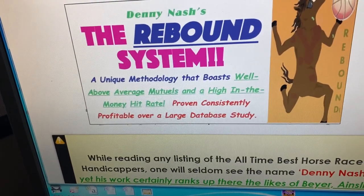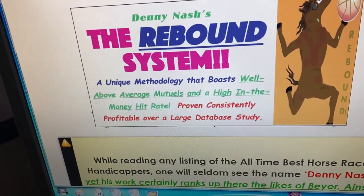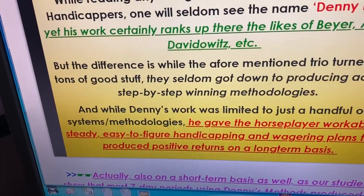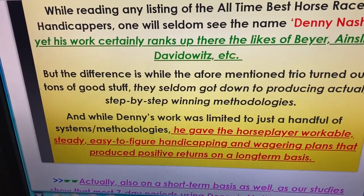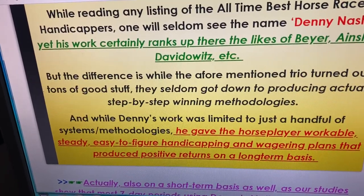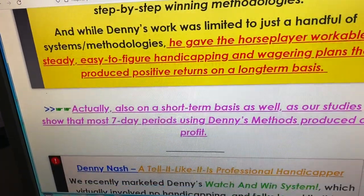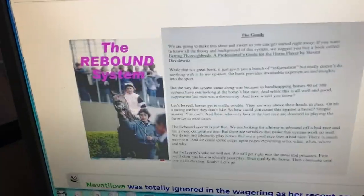In the BrisNet files that Len uses to program, trouble is listed — so the system is designed to find horses that were in trouble for one reason or another and should have finished in a better position than they actually did. When it finds these horses, it then evaluates based on other information whether or not the horse should be a selection. What we found with this is not only is it consistent, but it's a great price getter.